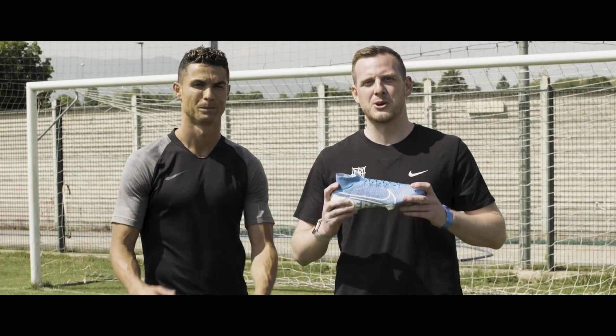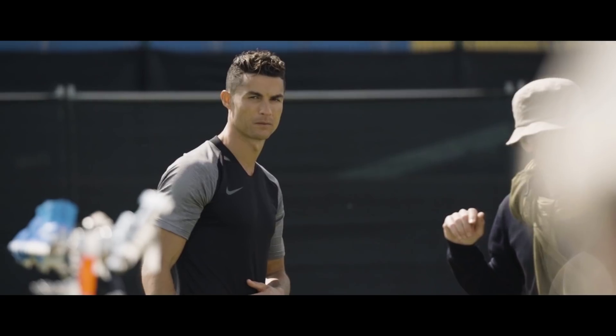There you go, ladies and gentlemen — the brand new Mercurial Superfly 7. We've made it back to Pro Direct HQ after our day with Cristiano Ronaldo. Massive thanks to Cristiano for telling us about some of his favourite Mercurials of all time. For me, out of the ones we looked at, the white gold 100-pair edition is one of the best Mercurials of all time — it was great to speak to Cristiano about that.